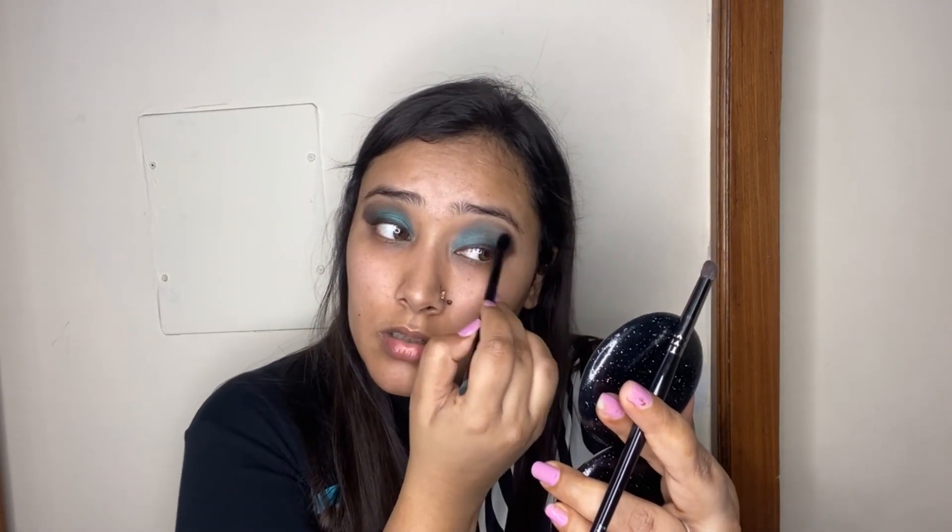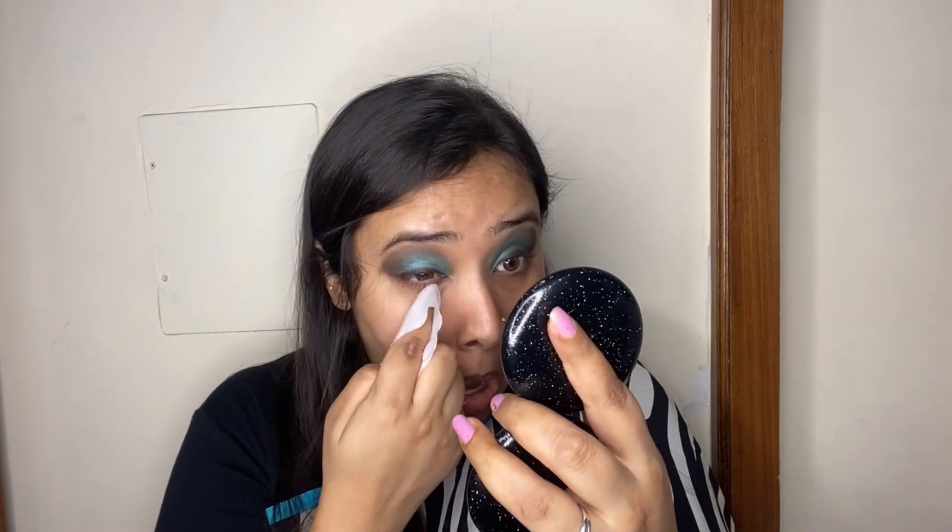With a clean fluffy brush I'm running it all over the crease to blend everything together. I'm going to leave my eyeshadow here, and before moving on to base makeup I'm taking a clean matte wipe to clean off any fallout from the eyeshadows and sharpen up the outer edges of the eye look.